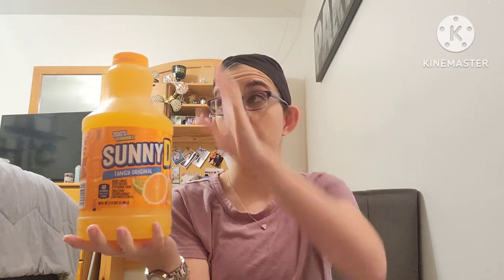The last thing I picked up was this 100% Vitamin C Sunny D Tangy Original — 60 calories and you get 1.75 quarts, which is 56 fluid ounces. This is huge. They do have smaller ones but definitely pick up the big one. They love it in the house, so this is great. They don't always have the bigger size, so when I see it I pick it up.